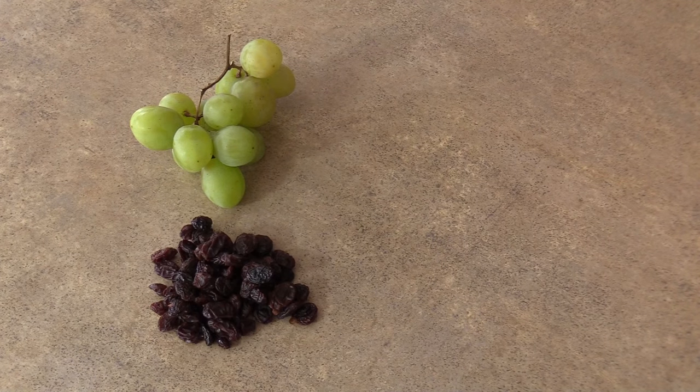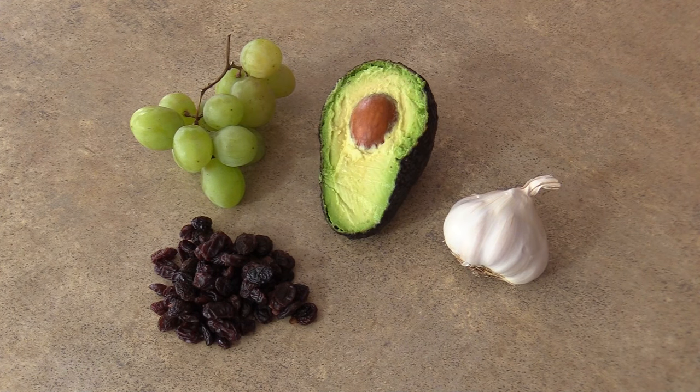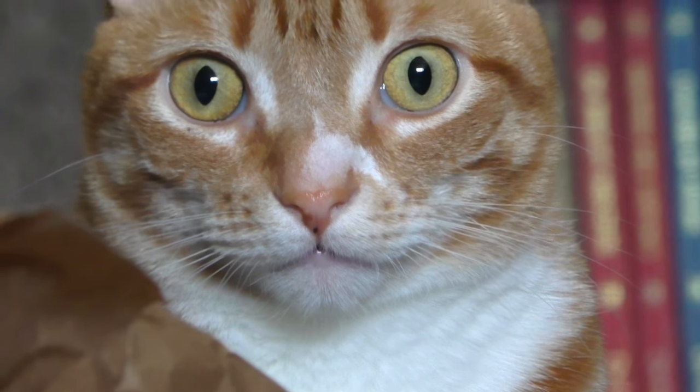Grapes, raisins, garlic, avocado, and products containing xylitol like gum can seriously harm our fur babies. One of the worst offenders is chocolate, which if ingested can cause vomiting, diarrhea, and seizures. So please be sure to keep these foods out of reach — or what I like to do with chocolate is eat it all in one go. Just keeping my cat safe!